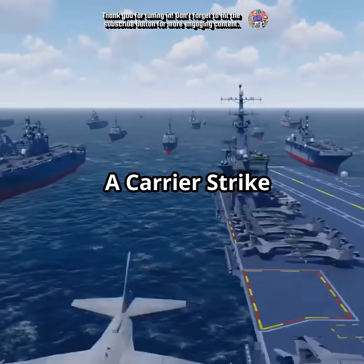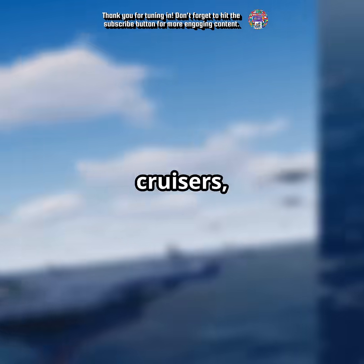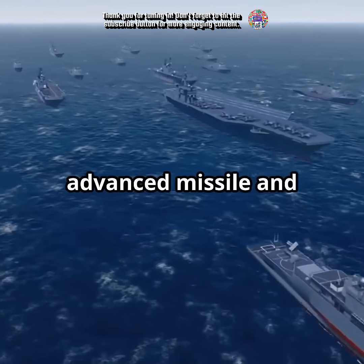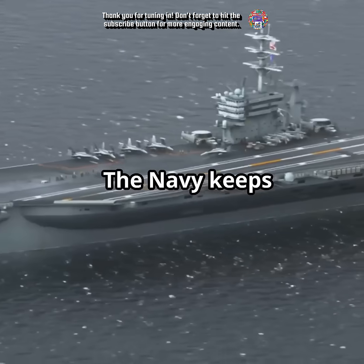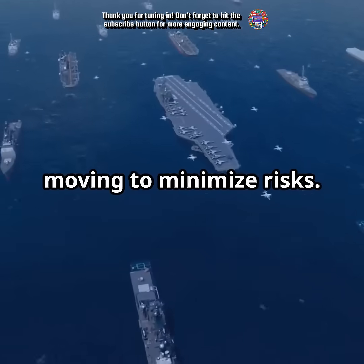Protective shield: a carrier strike group surrounds the carrier with submarines, cruisers, and destroyers, all armed with advanced missile and defense systems. Operational tactics: the Navy keeps carriers in open waters and constantly moving to minimize risks.